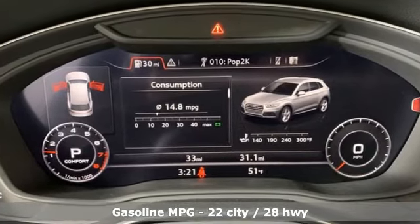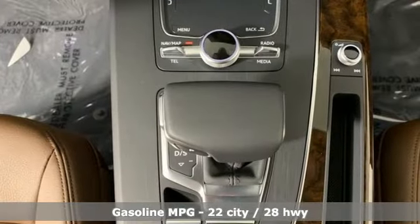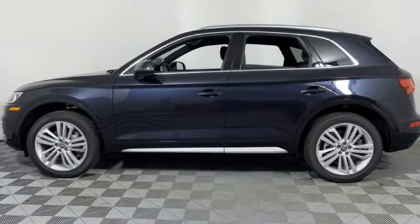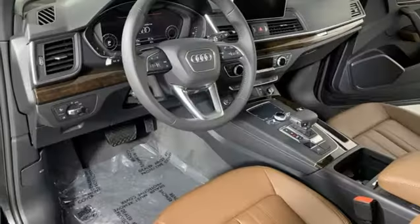Auto shift manual transmission, gas pressurized shocks, streaming audio, power heated mirrors, front heated leather bucket seats, configurable instrument gauges.